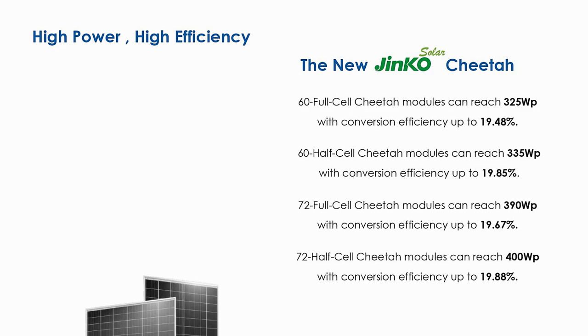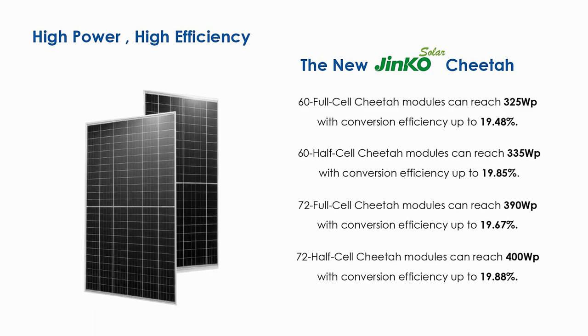JNCO Solar Cheetah module is the world's highest performing commercially mass-produced monofacial module, bringing the industry into the new age of PV 4.0, with mainstream module output of 400 watts.